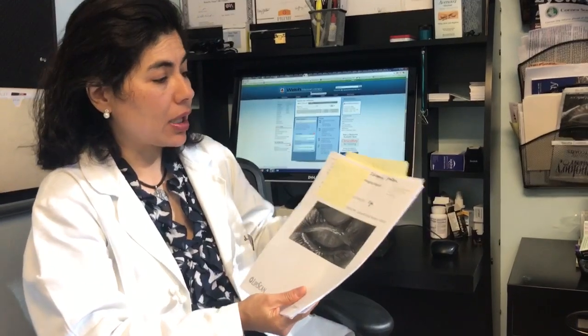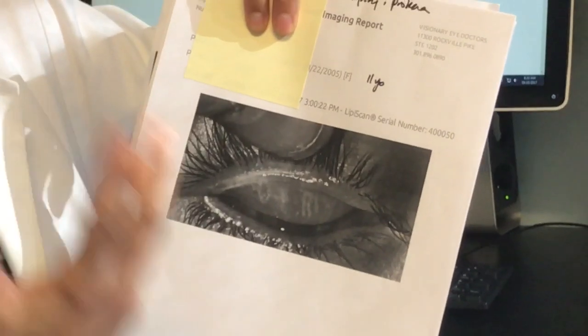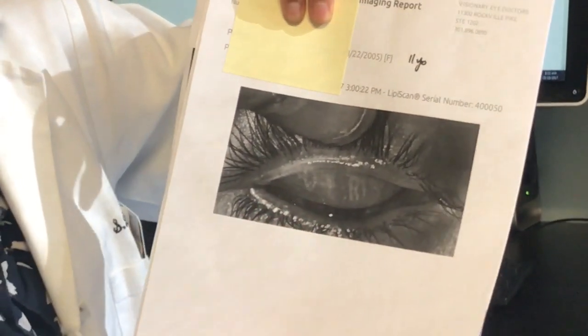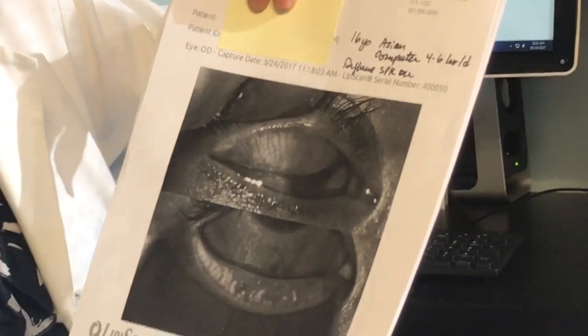An 11-year-old girl presented with the same picture — scar tissue on the cornea, significant foreign body sensation, redness — and her glands are almost completely gone. She also required a corneal scraping and a Prokera amniotic membrane.